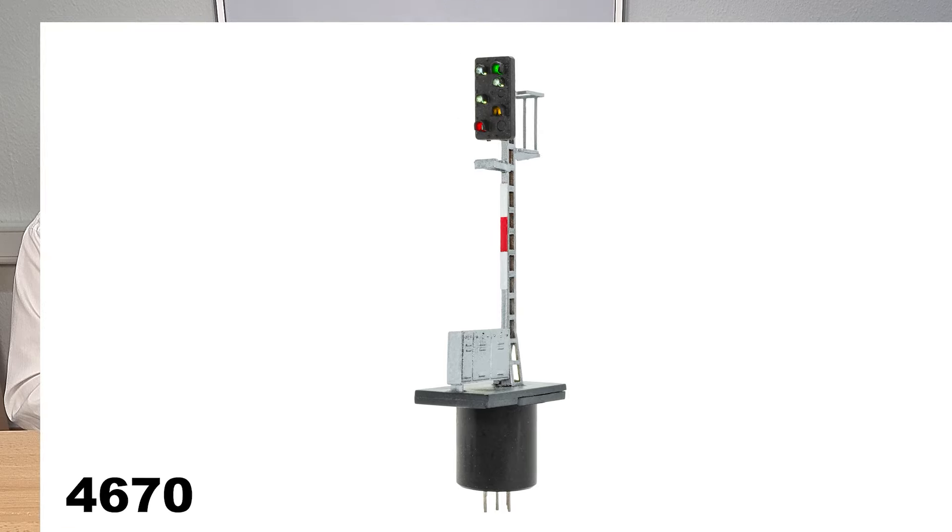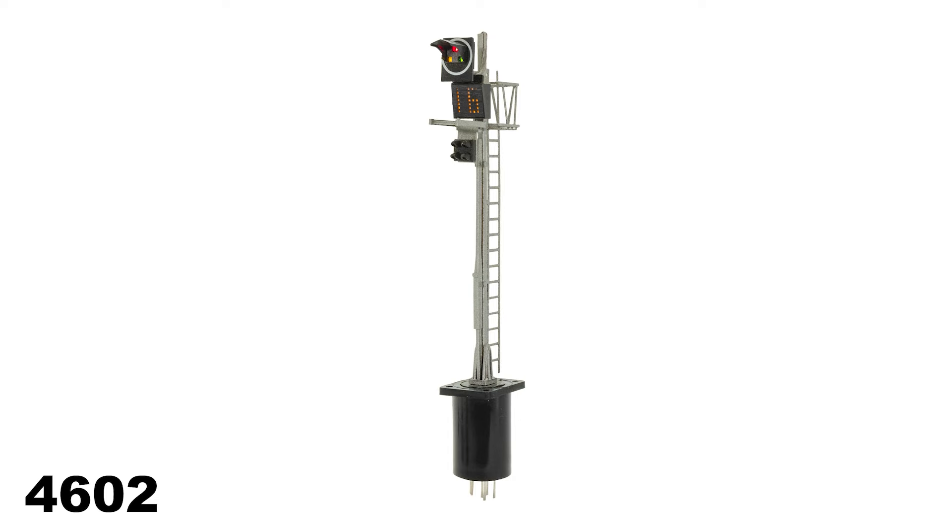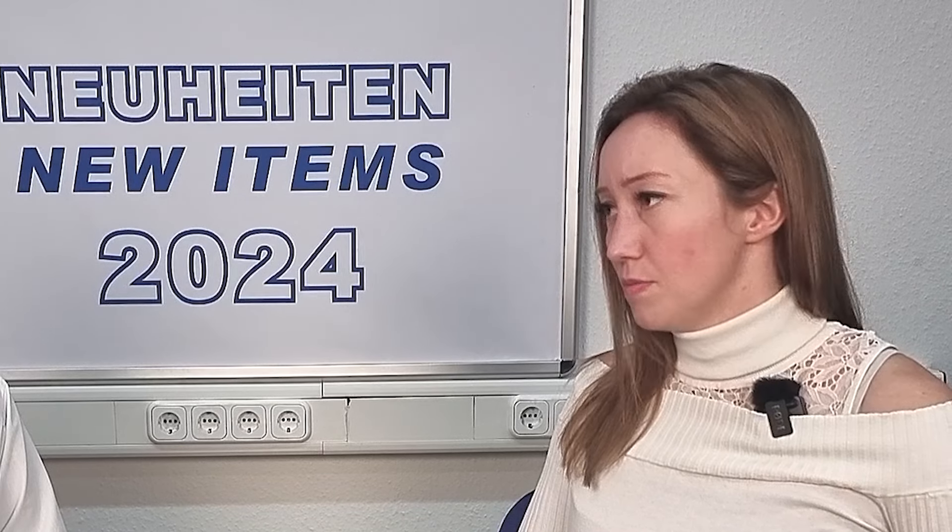Now we have the Fissmann items for 2024 and we start with three semaphores: an Austrian one, a German one, and one from Switzerland. Some of you may know these signals from Alpha Model, which had really detailed, nice signals. Because of their closure, we had the luck to acquire the molds from Alpha Model and hope to deliver the product — a little bit reworked, but still from brass.